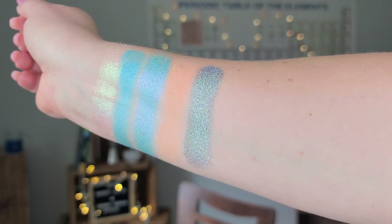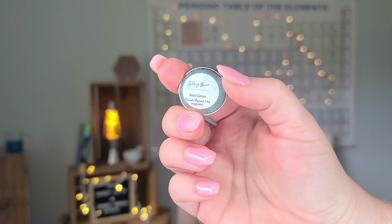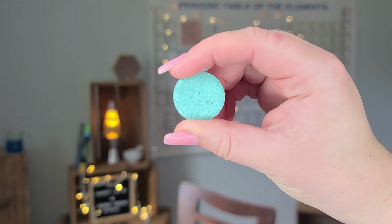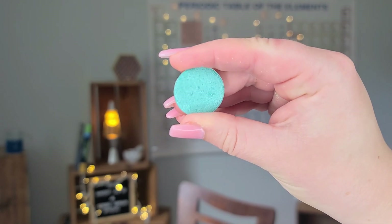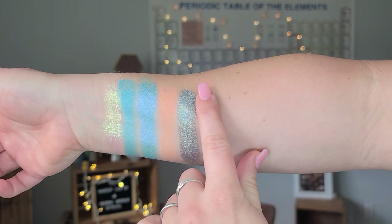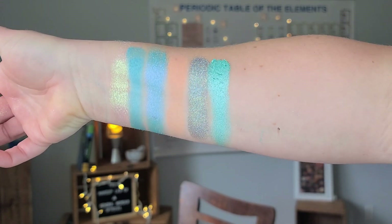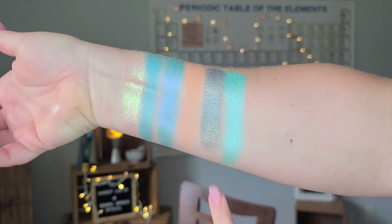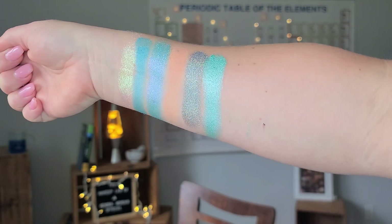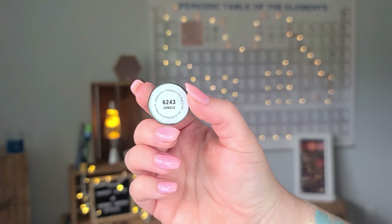When you get really close up and shine a light on it, you can really see the holographic particles reflect amazingly. Mint Green by Sydney Grace brings the shade Aqua to life. I think it does lean a little more green, but I felt it was a nice teal shade — even though the shadow is named Mint Green. It's a beautiful shimmer that really brought to life the Urban Decay Teal palette.